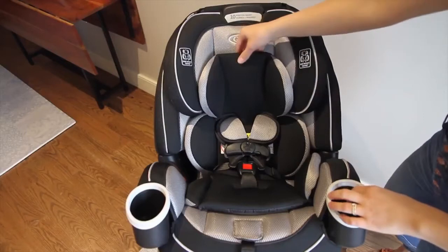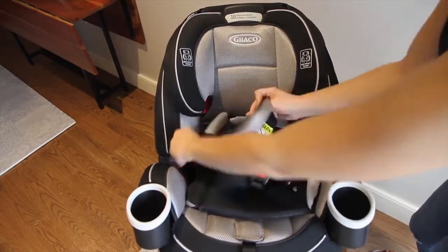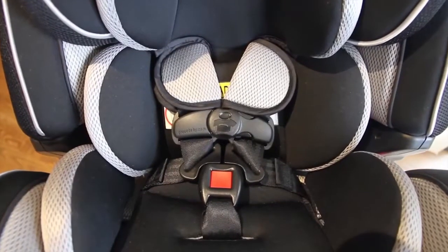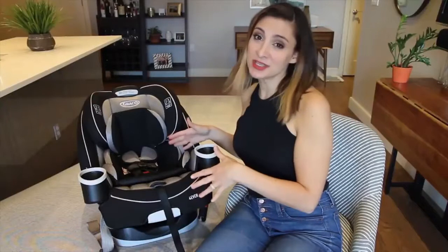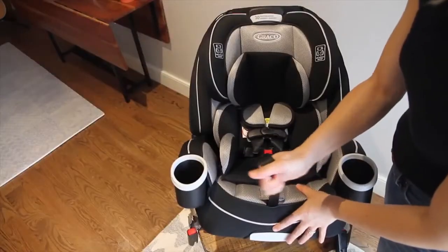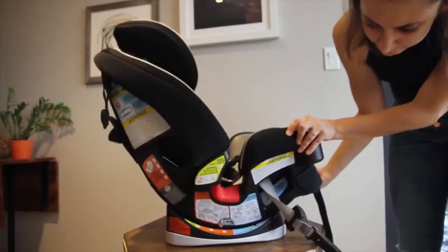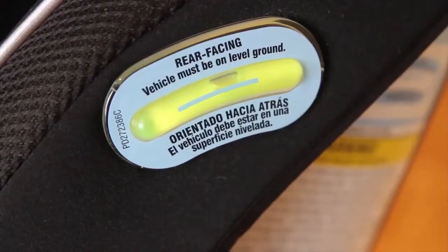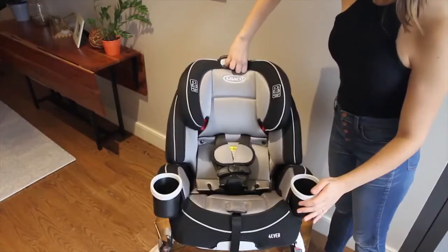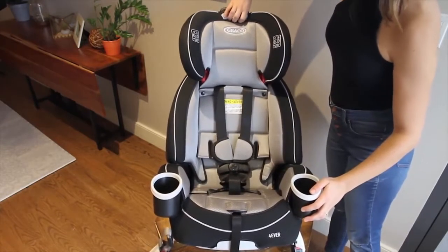As a rear-facing car seat, it comes with an infant insert that's removable and machine washable. Both the head and body pads are separate, so one can be used without the other. There's a five-point harness with a chest clip and a buckle. To loosen the straps, you simply press down on the button under the flap in the front, then pull down on them. The strap in the front allows you to tighten the straps. There are six different recline positions — three for rear-facing, two for forward-facing, and one for booster. A level indicator bubble shows if it's installed in an acceptable recline position. As your baby grows, the headrest and harness are on a sliding scale that you can adjust into 10 different positions without re-threading the harness.